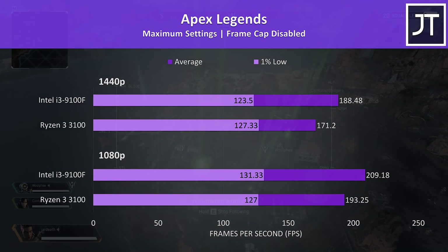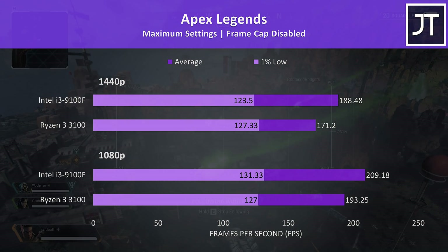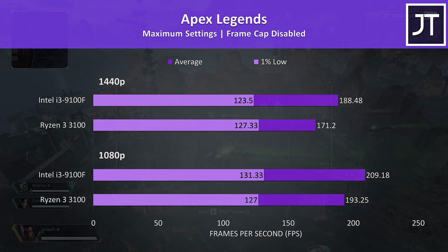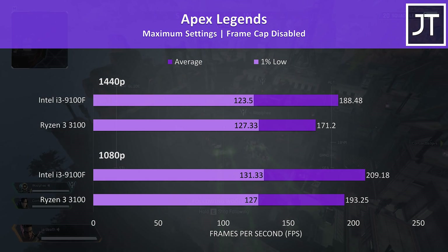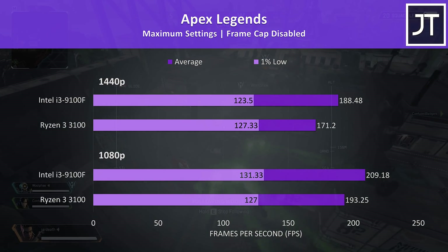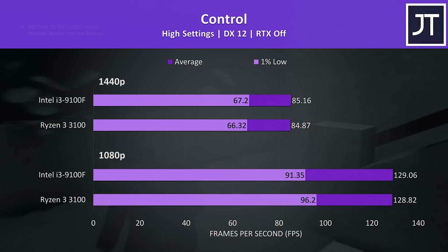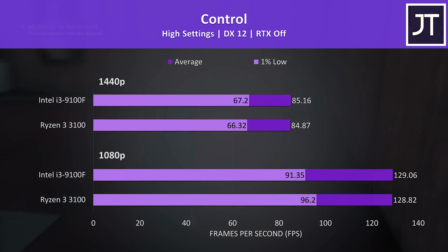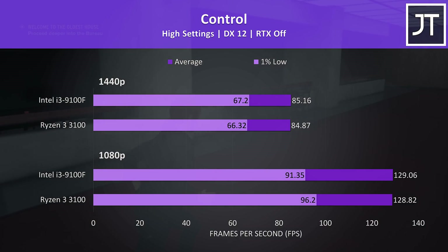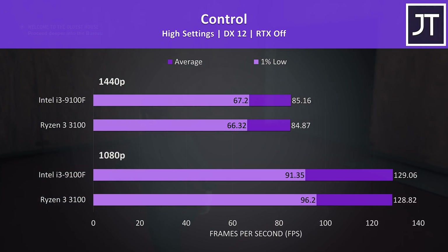Apex Legends was tested with the Season 4 World's Edge map, and also appears to favor the Intel processor in average FPS, though the 1% low performance was much closer together — the 3100 was actually slightly ahead at 1440p. Control was tested with the same pass through the game, and there was basically no significant difference between the two processors at either resolution, just an ever so slight lead by the i3 in most cases.